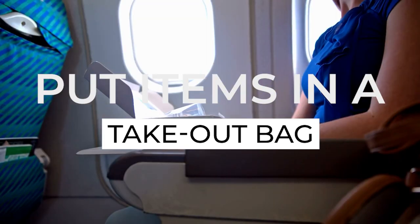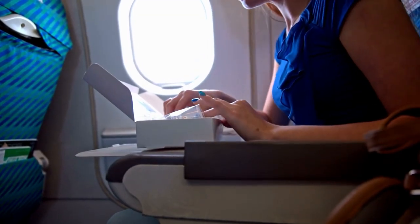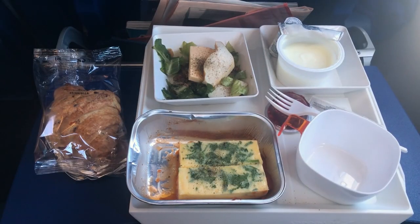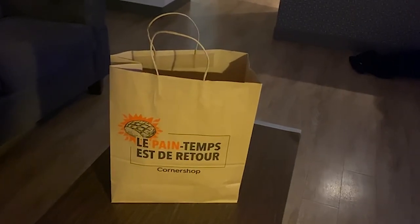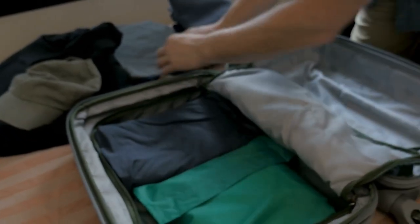The next hack does not involve adding any more layers or items to your body. Instead, bring a shopping bag or hang on to a takeout bag from your dinner or lunch at the airport. You are allowed to bring your own food onto the airplane, and many people do. But if you need some extra space, use the takeout bag and instead of putting food inside it, add any additional items that did not fit into your personal item bag. You will most likely be allowed to carry a bag of takeout food onto the airplane in addition to your personal item.